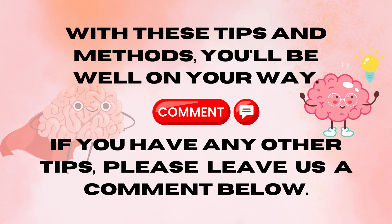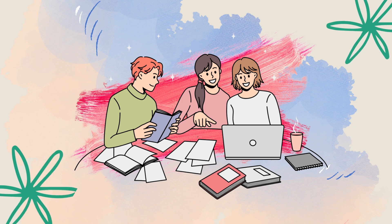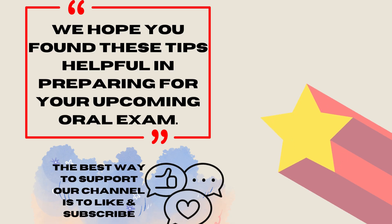With these tips and methods, you'll be well on your way to mastering the art of the EMS and fire service assessment test preparation. If you have any other tips, please leave us a comment. Thank you for joining us on Mastering the Art of the EMS and Fire Service Assessment Test Preparation.